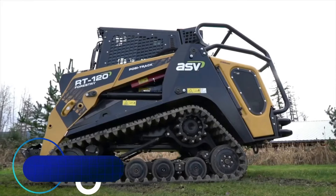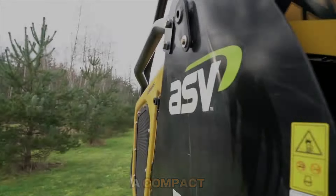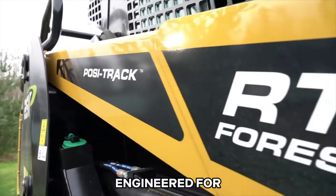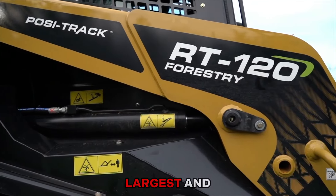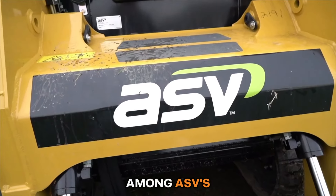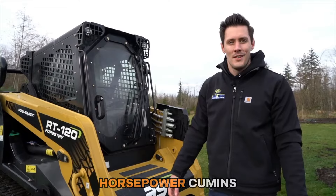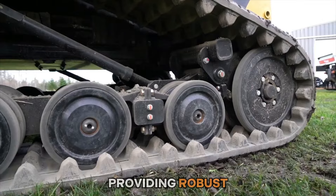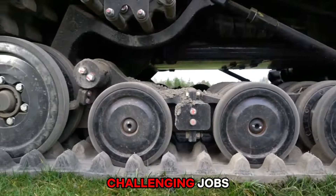Number fourteen: the ASV RT-120 is a compact track loader engineered for tackling large-scale and demanding tasks. As the largest and most potent among ASV's Posi-Track loaders, it boasts a 120-horsepower Cummins diesel engine, providing robust performance and exceptional power to handle challenging jobs with ease.